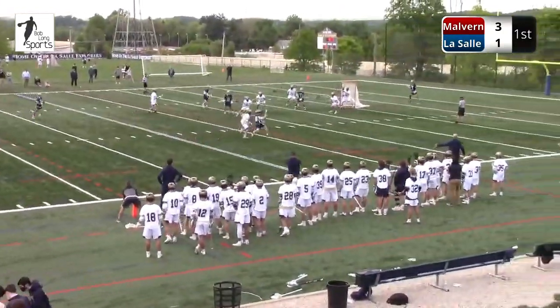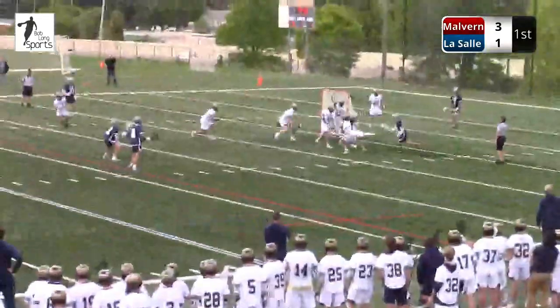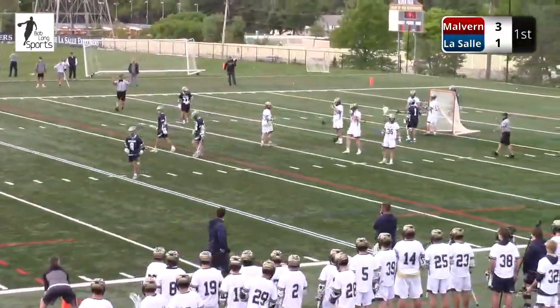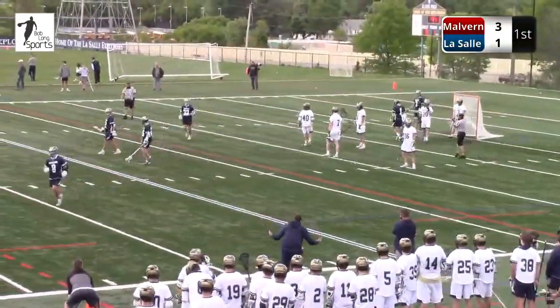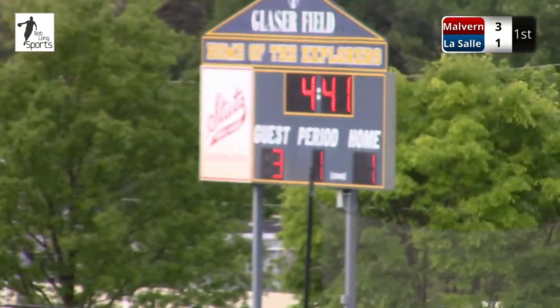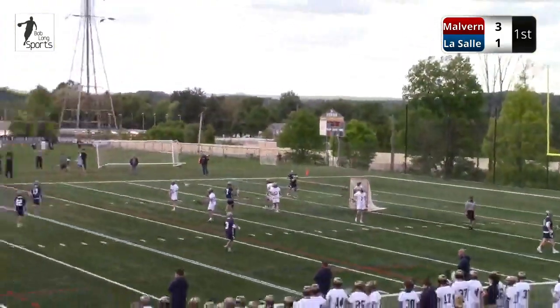We're in a situation right now where there's actually a flag down about 80 yards down the field, so Malvern gets the ball back no matter what. That's why they took a high-risk play there. 4:41 to play. It's 3-1 Malvern Prep over LaSalle. And this is the third penalty in the first quarter, which is rare — they're on pace for 12 penalties this game, which would be high.